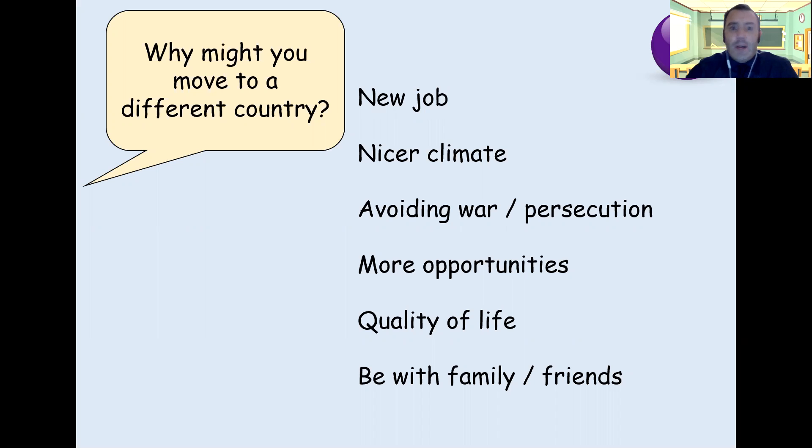Okay, how did we get on with those? So our first one — a new job — is a pull factor. It's bringing you towards something; it makes you want to go there. A nicer climate is a pull factor as well. Certainly sometimes when we're in England and it's cold and wet and miserable, it would be lovely to move somewhere nice and warm. Avoiding war and persecution — this is a push. It's something that says, no, I need to get away from here; it encourages you to leave that place.